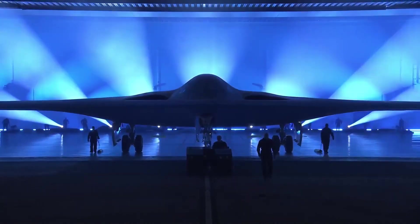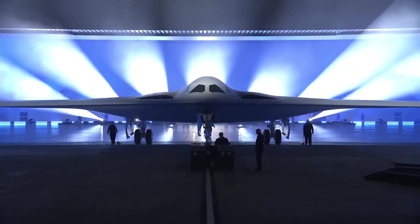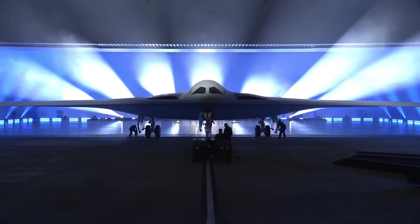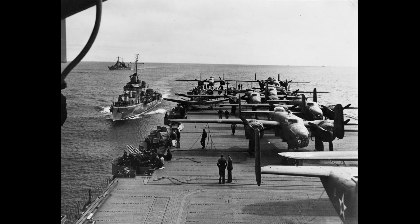The B-21 is expected to enter service around 2027, expecting to complement and eventually replace the B-2 as the U.S. Air Force's long-range intercontinental stealth bomber, able to deliver both conventional and thermonuclear weapons. It is touted as the world's first 6th generation combat aircraft. The B-21 Raider took its name from the 1942 Doolittle Raid over Tokyo.